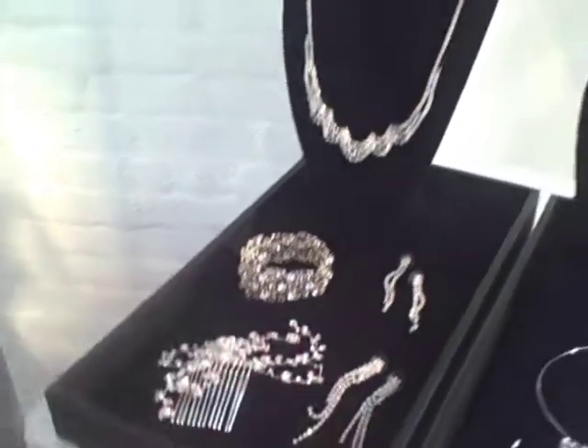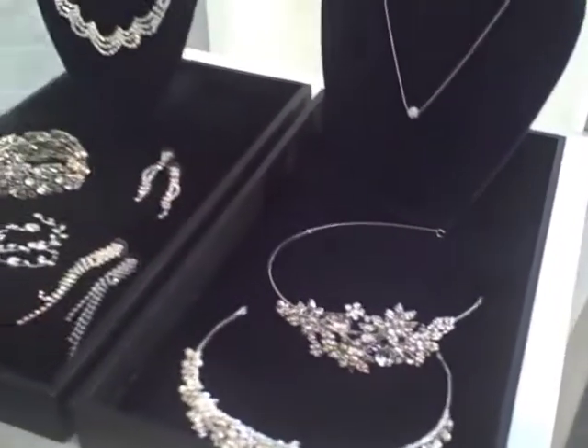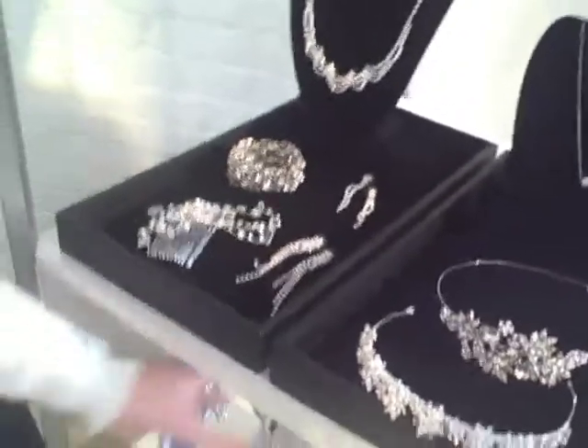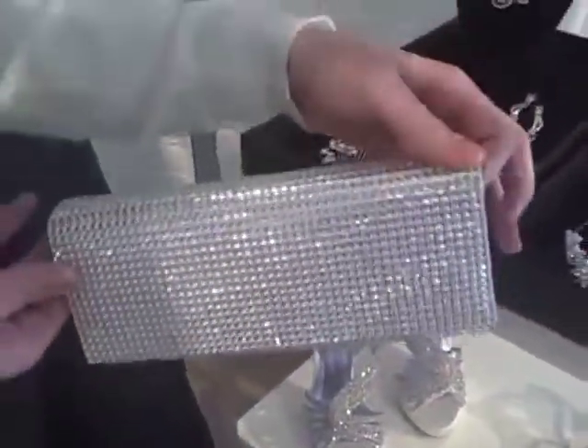We have a nice headband that offers a bolder look. Pair that back with all of our shoes and handbags that really encompass the sparkle. Flat back crystals are a huge trend in all areas.